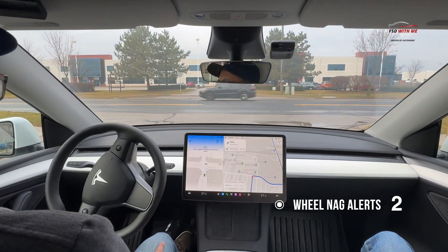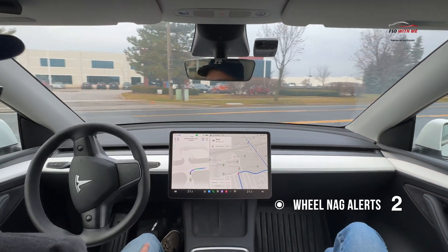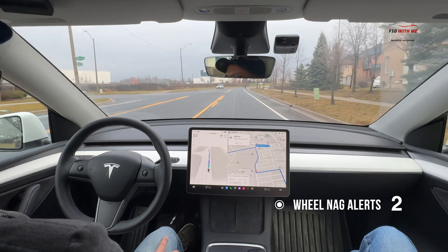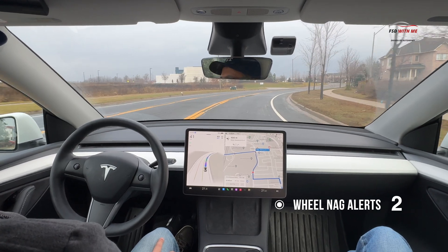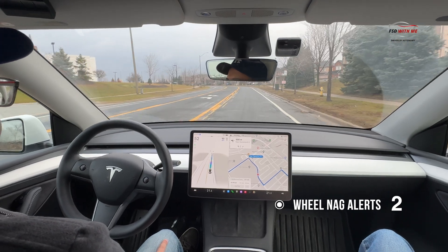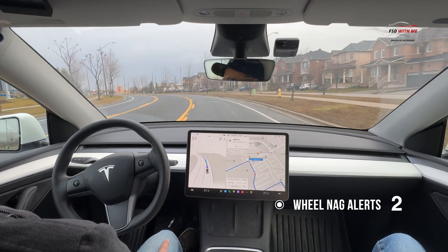We've got our second wheel nag there. Vehicle's ready to turn to the right, waiting its turn patiently and then goes. Again, I hope in version 12 that that speeds up by about half a second. Here we've got a jogger on the right and as you noticed, FSD did a good job gradually going around. It does a very good job with pedestrians — nice subtle movements out of the way, nothing too jarring.